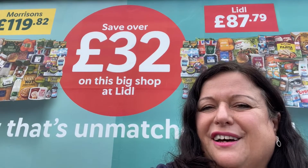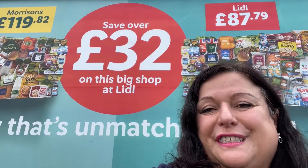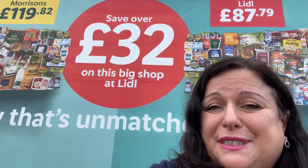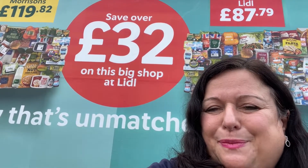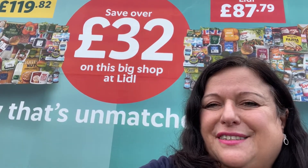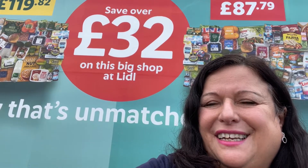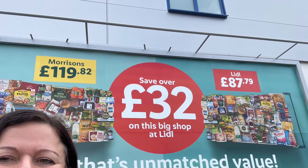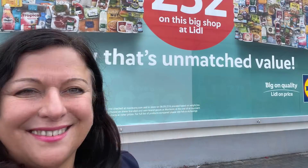Thank you for joining me then guys. There were some really fantastic offers in the middle of Lidl and I particularly like the coffee machine. Also I'm absolutely thrilled with the plants that I've bought, especially those bulbs. So stay tuned and I'll be planting those very soon — join me for bulb planting! Thank you.